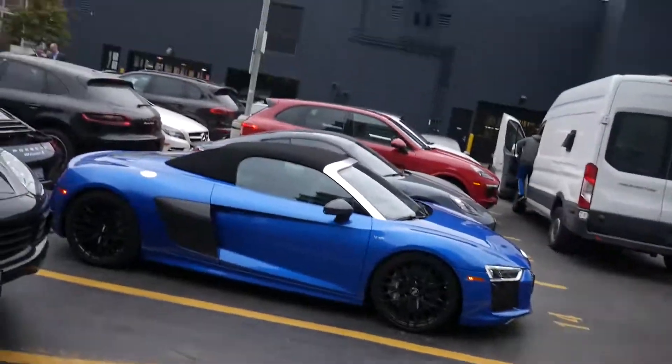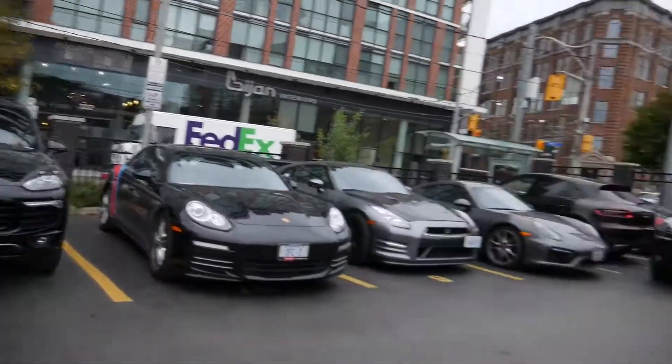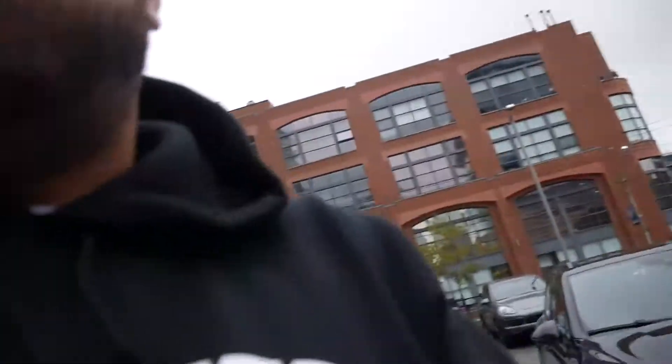Hey guys, what's going on? So we're finally at our destination — we are at Downtown Porsche. We're going to check out some Porsches right now. A lot of people coming through just like us. The rip getting to Porsche was amazing. We entered downtown and now we're going to do some car shopping — it's like Christmas today. We're going to look for the GT3 RS, and if we get lucky, the GT2 RS. We'll see what's going on.